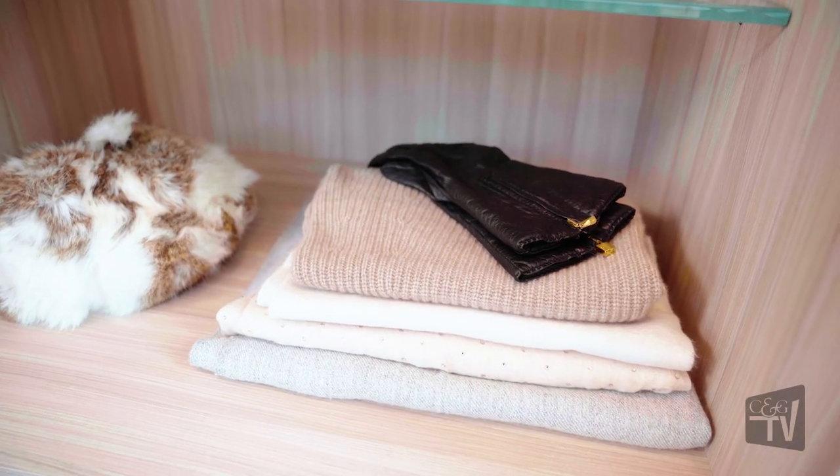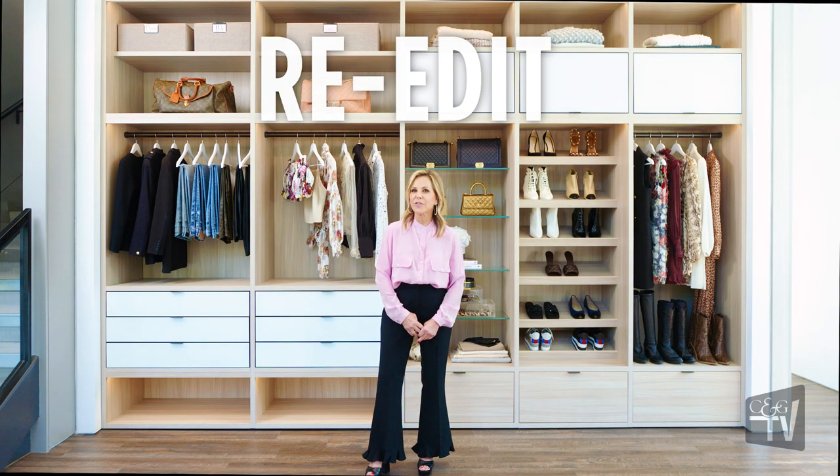After categorization, unfortunately but fortunately, there is the re-edit. The reason why we do a re-edit is because now that you have taken all of your things from all your areas in the home and placed them in categories, you have a better view of what you have. So go through it again just to make it the most efficient process imaginable.